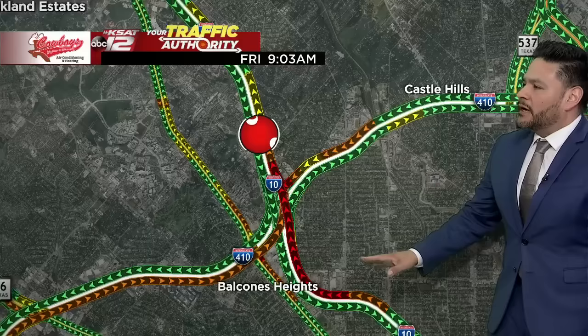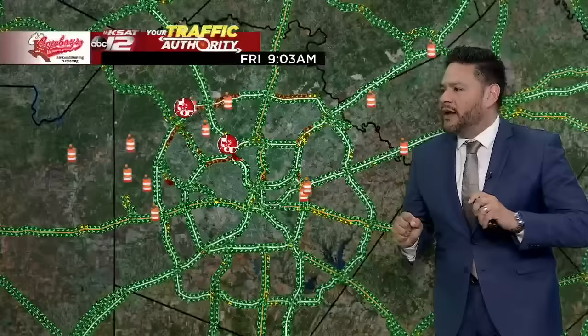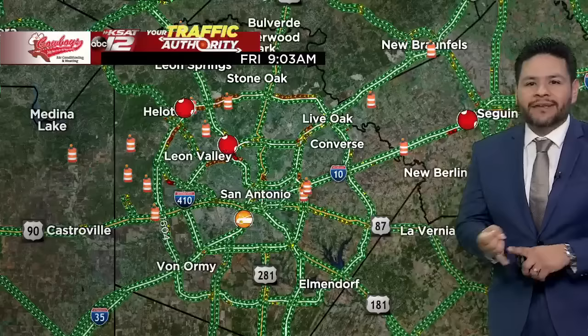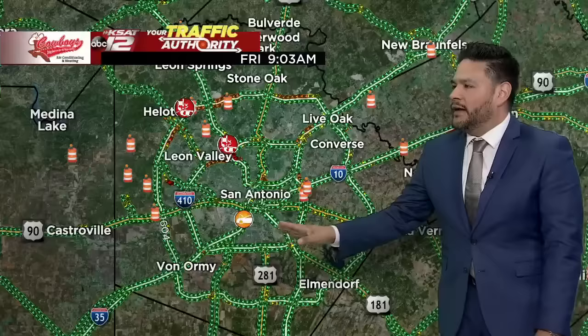Taking you to the east side right now, we have a stalled vehicle on Loop 410 northbound at I-10 — not causing too many delays, but something drivers in that area might run into. The biggest thing we've been following: we got more information on the crash in Seguin on I-10 eastbound at FM 725 — an 18-wheeler's trailer caught fire, so we have at least one main lane blocked eastbound for all travelers headed to the Seguin area. And there's a stalled vehicle on I-35 north at Division.